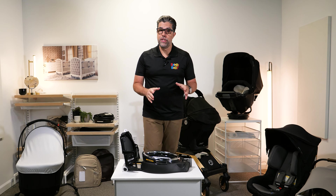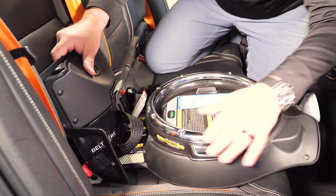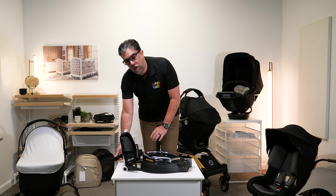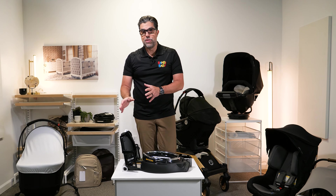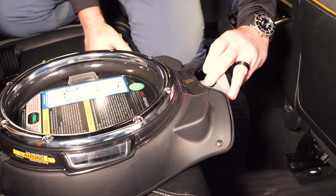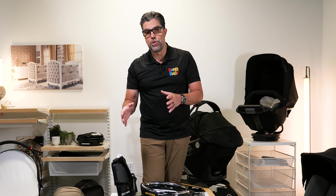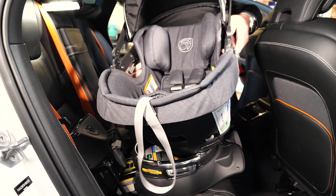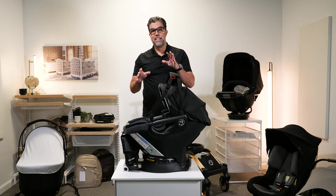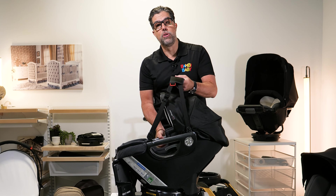The Orbit G5 infant car seat connects to the car seat base using LATCH anchors that run underneath a guide — just slide them in and connect to the vehicle anchors. Once connected and anchored, turn the knob to tighten the latches to maximum tension. You don't want any movement — not even an inch side to side — when it's installed. To transfer, release the infant car seat, come in through the side door, drop it onto the axis, and spin it to go rear-facing. It's probably the easiest-connecting infant car seat available because of the orbital connection.